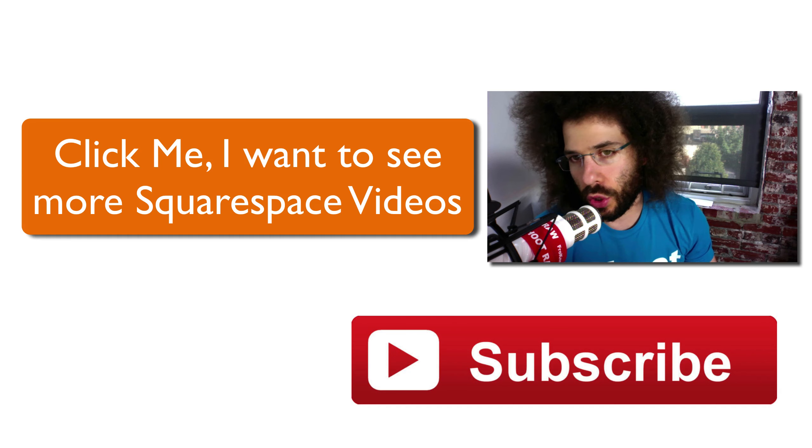So there you have it — Jared Polin, froknowsphoto.com. If you want to check out more rapid-fire Squarespace critique videos, click up on the screen. Also hit subscribe below if you want to be notified when new videos go live. I hope you enjoyed it — thank you, and we'll see you next time.